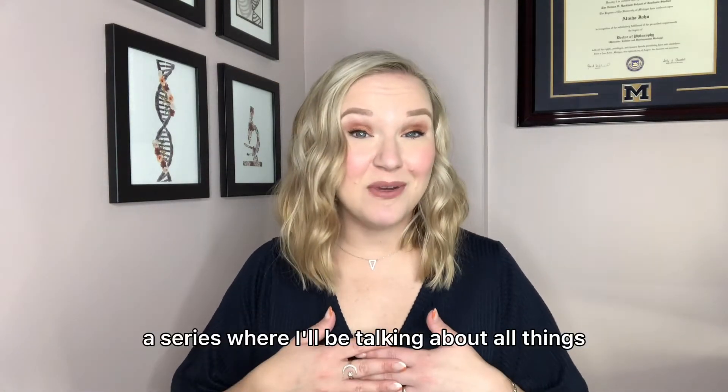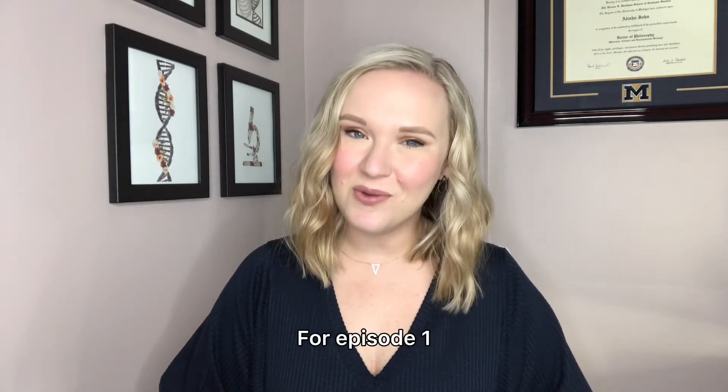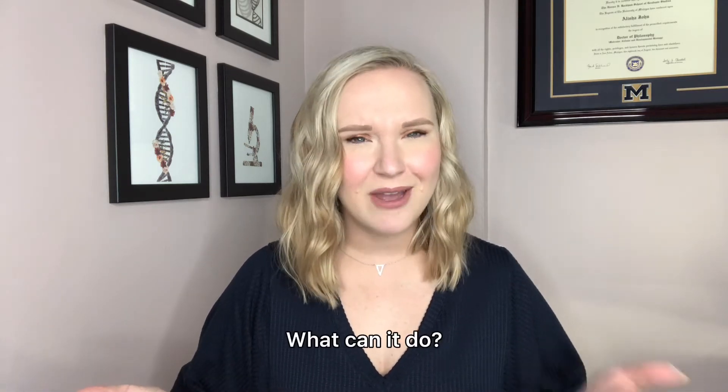Hi! Welcome to CRISPR Corner, a series where I'll be talking about all things gene editing and modulation. For episode one, let's start with the basics. What is CRISPR? Where did it come from? What can it do?